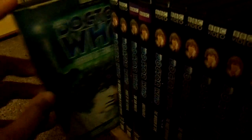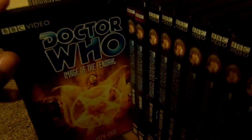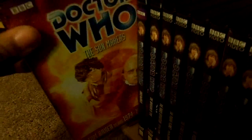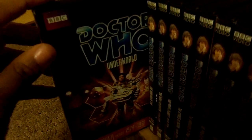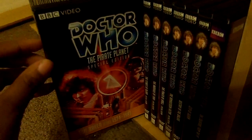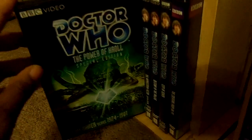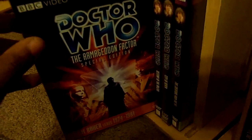Horror of Fang Rock, The Invisible Enemy with K9 and Company - A Girl's Best Friend, Image of the Fendahl, The Sun Maker, Underworld, The Invasion of Time. On to the Key to Time series: The Ribos Operation Special Edition, The Pirate Planet Special Edition, The Stones of Blood Special Edition, The Androids of Tara Special Edition, The Power of Kroll Special Edition, and The Armageddon Factor Special Edition.